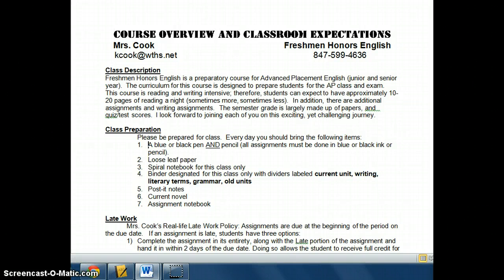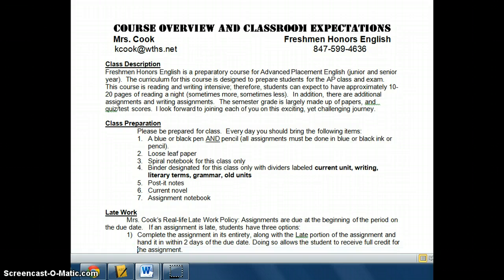To be prepared for class, you need to be at class on time every day, and you need to have a blue or black pen and a pencil. All of your assignments must be done in blue, black, or pencil. Loose leaf paper, a spiral notebook for this class only — it only needs to be one of the 70-page cheap notebooks. Don't go out and buy a huge notebook. Also, you need a binder that is for this class only, so please don't put assignments for other classes in it.